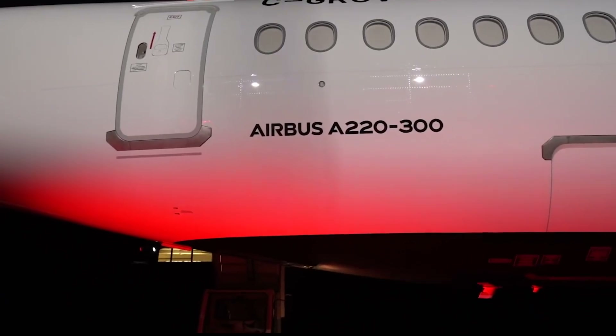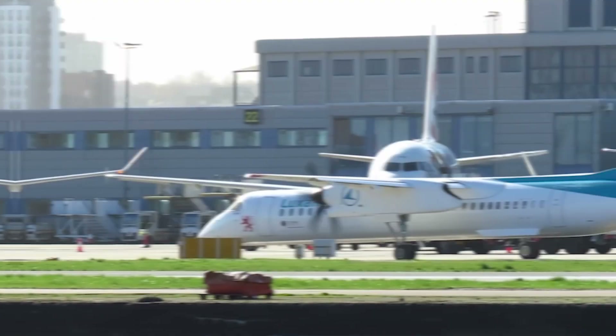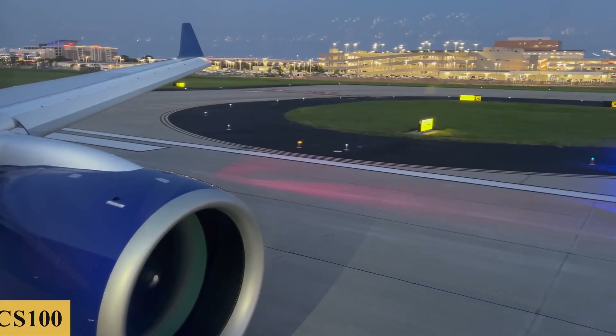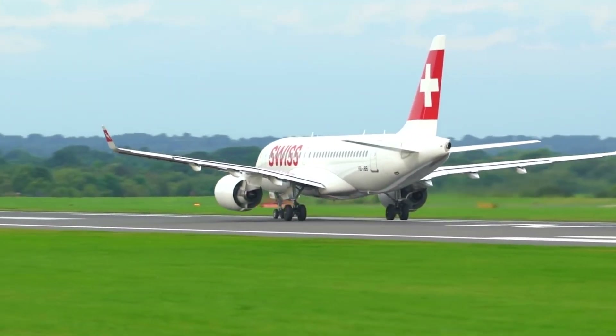The C-Series program was officially launched in 2008, with the CS100 being the smaller variant in this new family. The development phase faced multiple challenges, including delays and cost overruns. However, it was the selection of the PW1500G geared turbofan engines that set the CS100 apart, promising significant improvements in fuel efficiency and reduced noise and emissions.